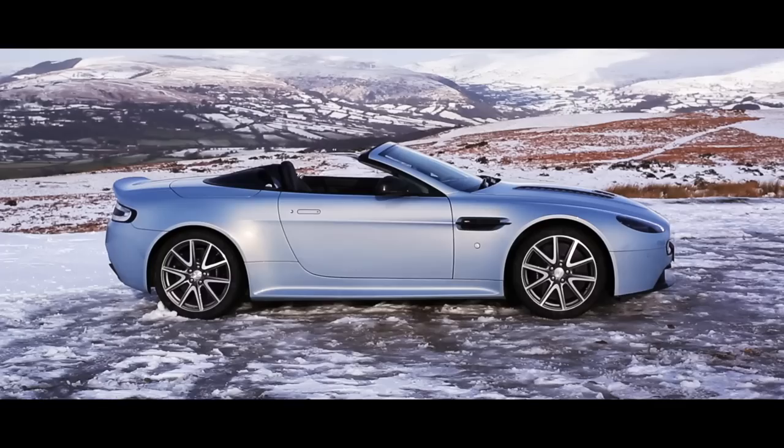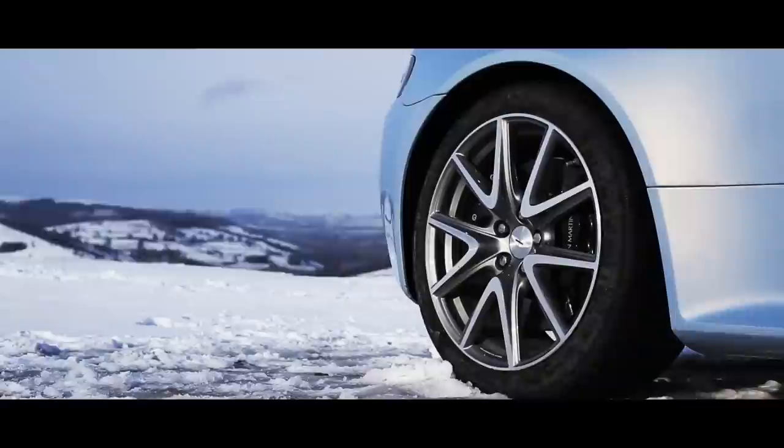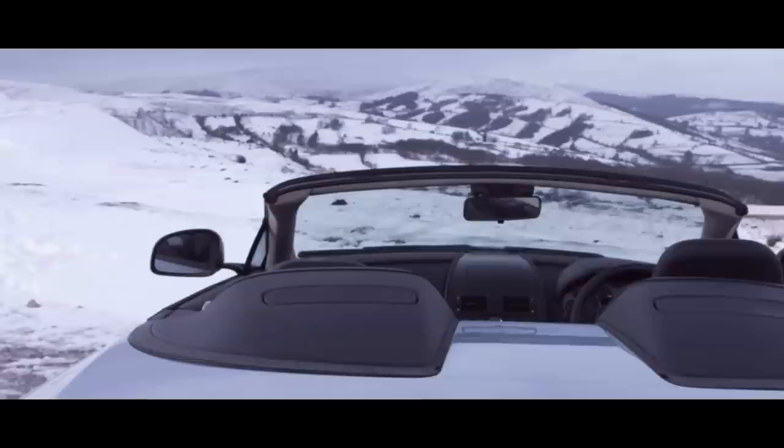Take this Aston Martin, for example. It's a V12 Vantage S roadster, and it looks as any Aston Martin should — refined and rather dashing. Whether you go for the roadster or the convertible, you're going to get a rather fine looking car, though I particularly like the little humps behind the seats in this. It's a nice little detail, even if it does hide rollover hoops.